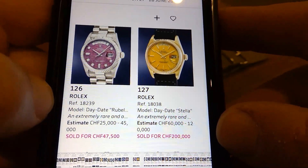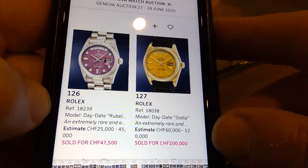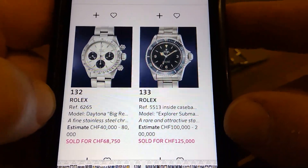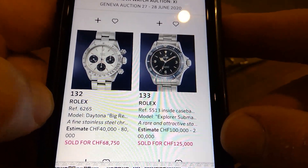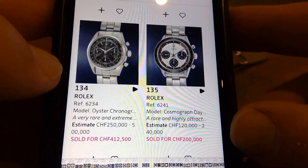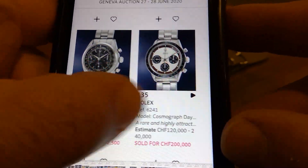This Rolex Day-Date with the stellar dial — a real mustard colour look — huge money, 200,000. The Explorer dial 5513, if it's in good condition, yeah I'd pay that much. I love the Explorer dials. Pre-Daytona here — huge money, amazing pull. Newman on the other side — yeah, we know what they fetch.